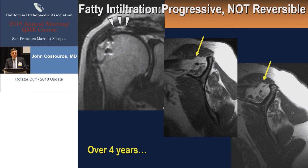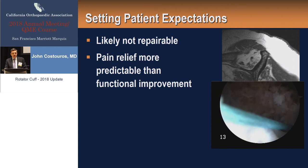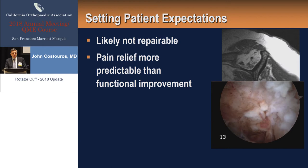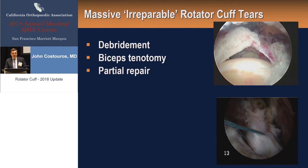As we approach patients with advanced fatty infiltration, we really set expectations — we can intervene, perhaps help with pain, but functional improvement may not be as predictable if we can't get reduction of the tendon to the anatomic position despite our releases, traction sutures, and interval slides. Do we approach a more limited goals arthroscopy without burning bridges for the future? What are our options in the setting of a massive irreparable rotator cuff tear? We can go for a limited goals debridement. Biceps tenotomy, especially in older patients, can be very effective for pain relief. Do we go for partial repair, improving the force couples that Steve Burkhardt has taught us about?